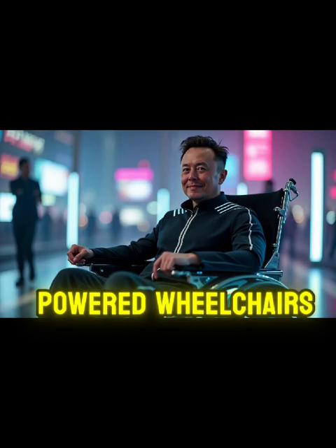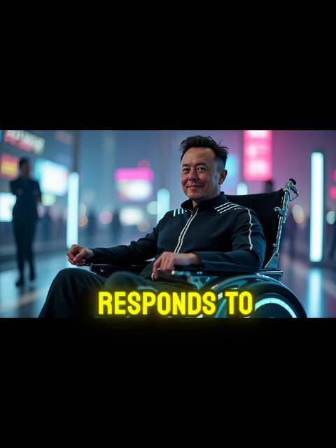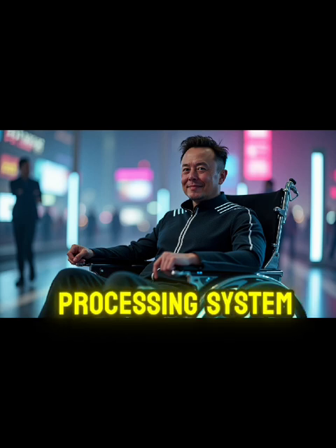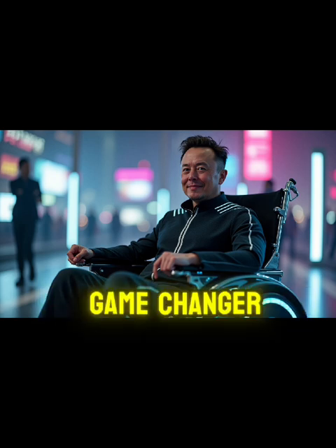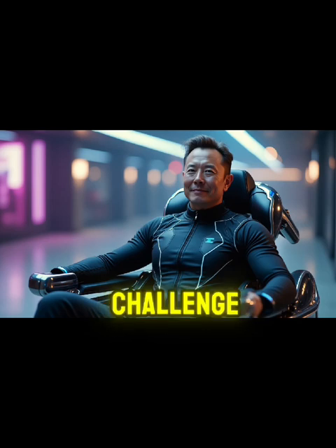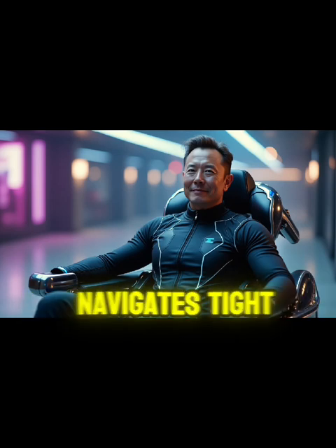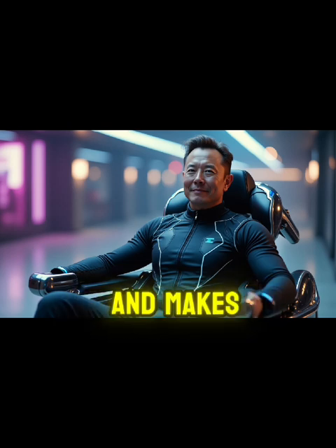Unlike traditional powered wheelchairs that require continuous joystick input, Tesla's chair responds to voice commands through its natural language processing system or via a smartphone app. This hands-free operation is a game changer for users with limited upper body mobility, transforming daily movement from a physical challenge into a seamless experience. The chair navigates tight spaces with precision, handles slopes up to 20 degrees, and makes turns in as little as 32 inches of space.